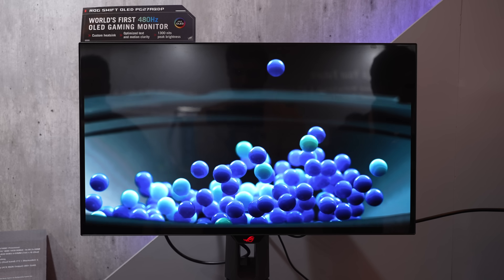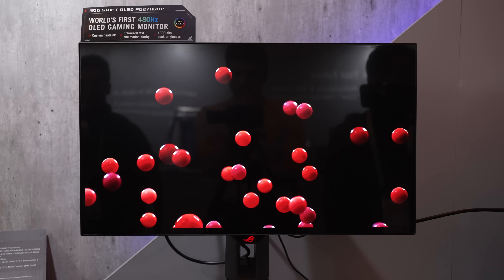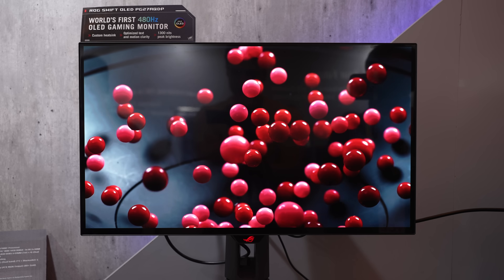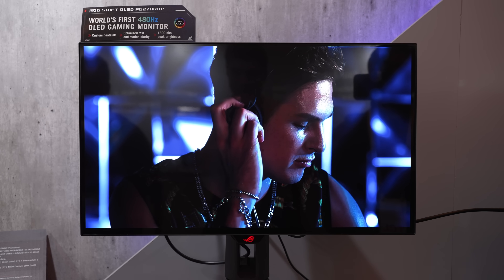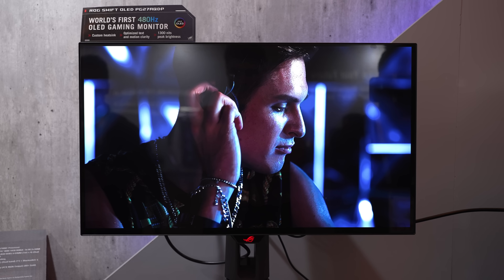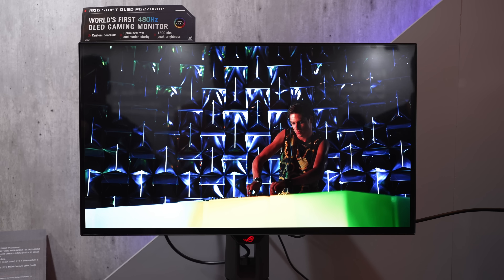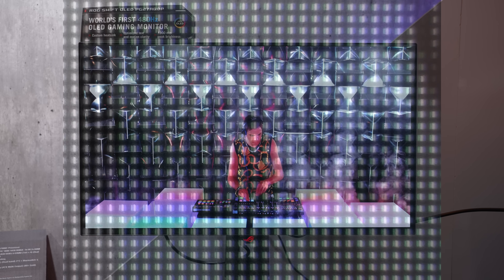This would make the display incredibly clear in motion — comparable to roughly a 1000Hz refresh rate on an LCD in terms of motion clarity — and that's just at 240Hz, saving you a ton of GPU and CPU resources. After some testing, I found that the 27-inch model will come equipped with LG's brand new RGWB sub-pixel layout panel for better text clarity.